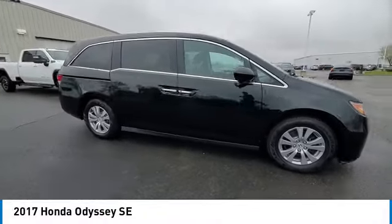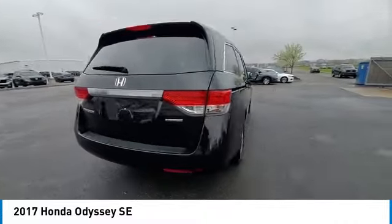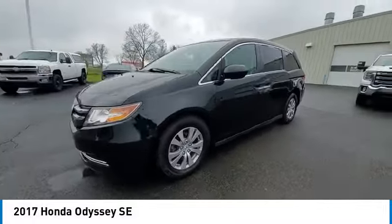Take a ride in the 2017 Odyssey. The Honda Odyssey is a showcase of distinguished style, activating technology, and advanced safety features. A must for all families.